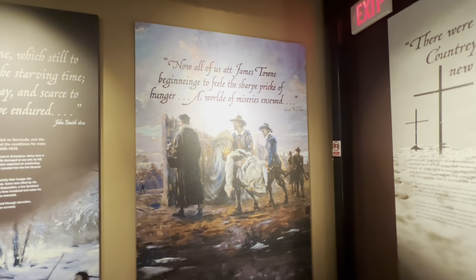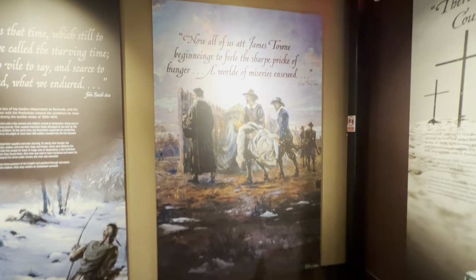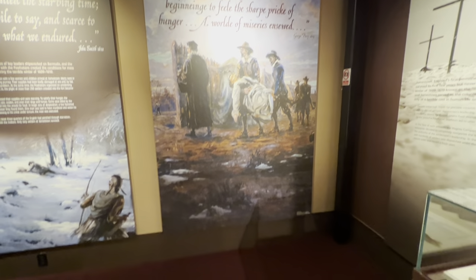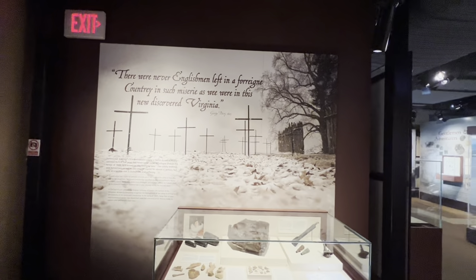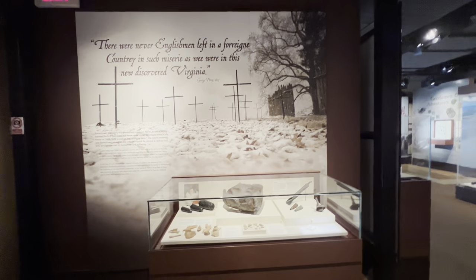'Now all of us at Jamestown began to feel the sharp prick of hunger, and all the miseries that ensued.' — George Percy. 'There were never Englishmen left in a foreign country in such misery as we were in this new discovered Virginia.'